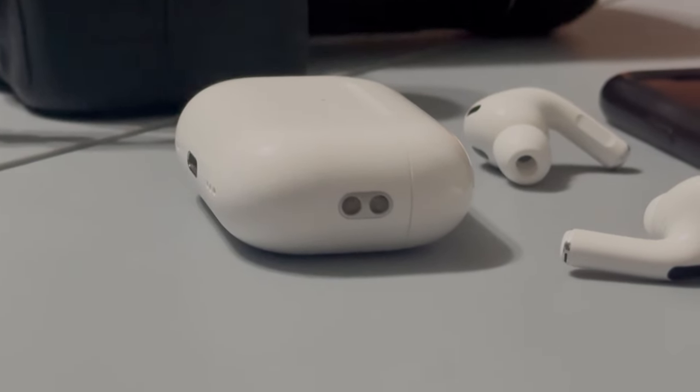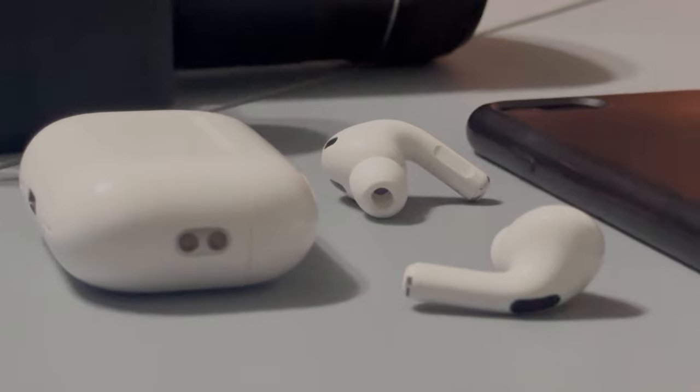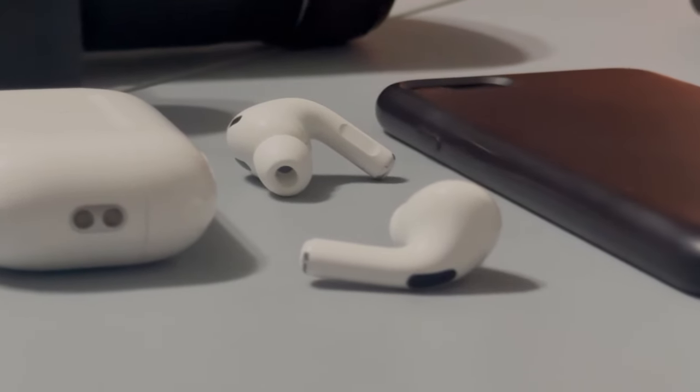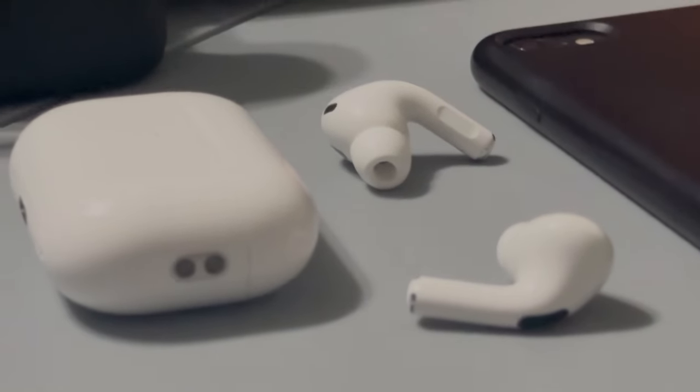A 100% charge on an AirPod will last you about five and a half hours with noise cancellation turned off. The case itself boasts a 30-hour lifetime, and I'm not exactly 100% sure I can corroborate that — I haven't fully tested it. I do know that I charge it every other night and it works fine, usually around 50% by then.